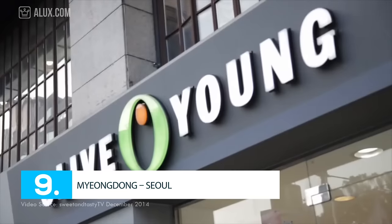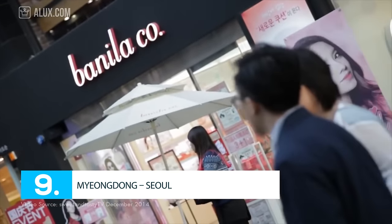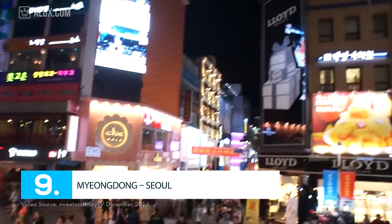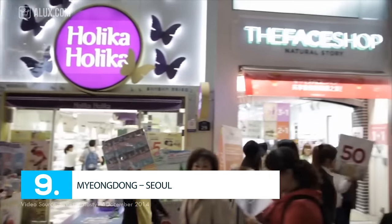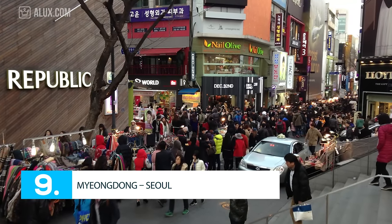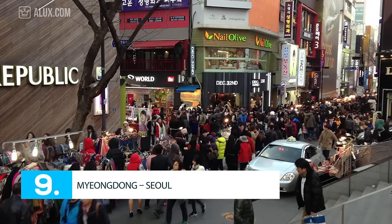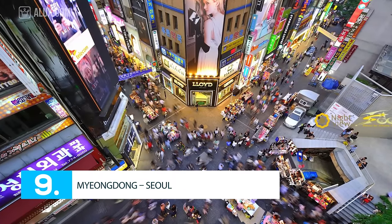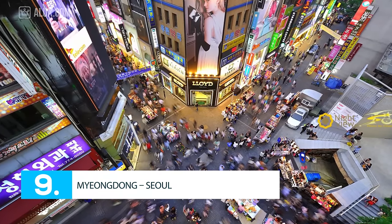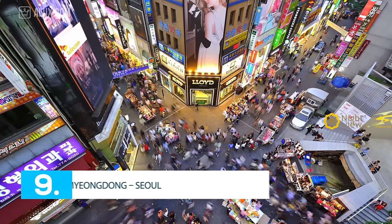Number 9: Myeongdong, Seoul. One of Korea's best shopping destinations, Myeongdong is filled with department stores, shopping malls, streets, stalls, and other shops. Being probably the busiest place in Seoul, over 1 million people pass through Myeongdong each and every single day — just imagine the amount of people with thousands of brands available for you. In Myeongdong, you will find anything you want, and that's for sure. The rent in this area is $732 per square foot annually.